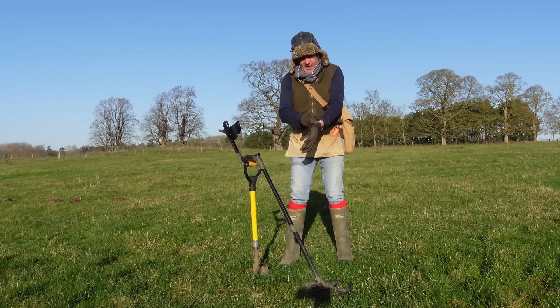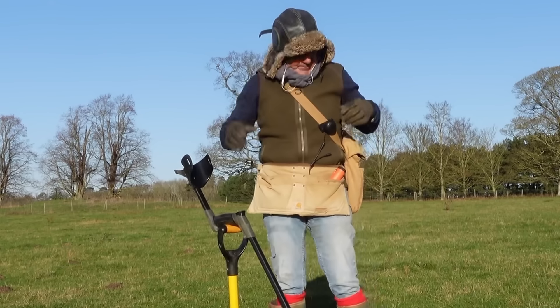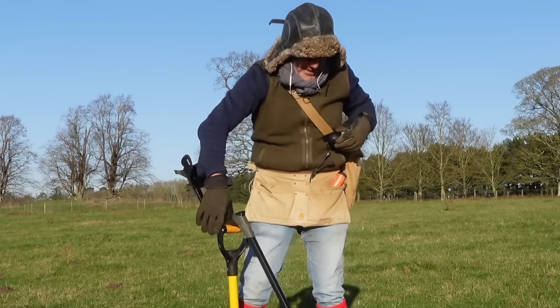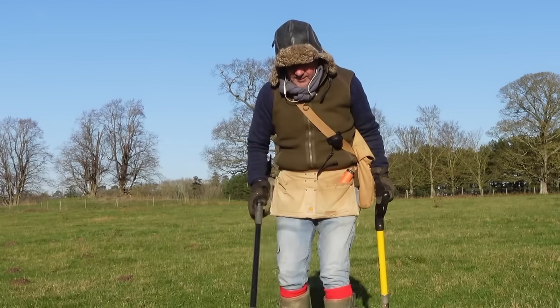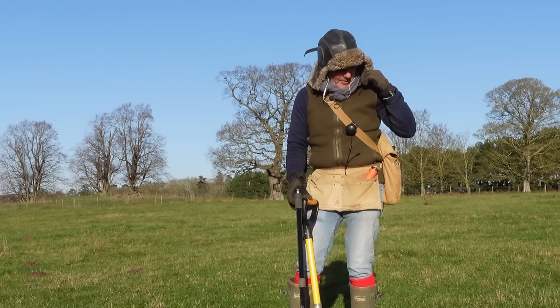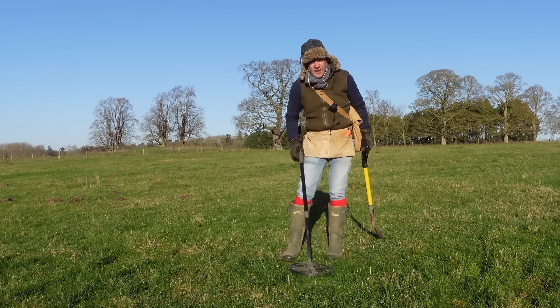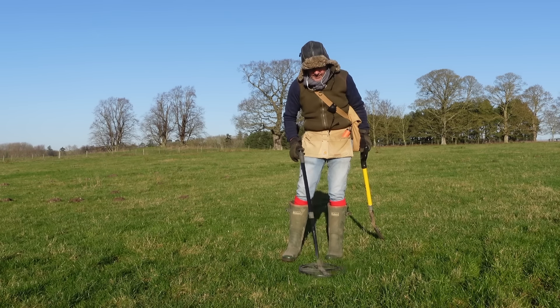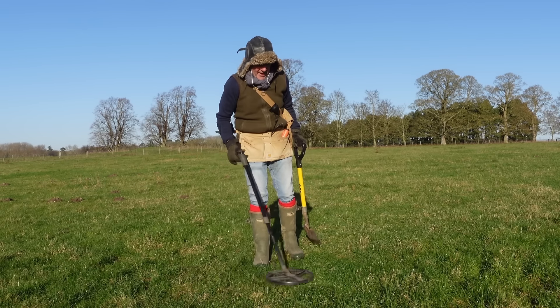That one looks like Carausius even from that. They're not in the best condition but they're quite encrusted, and I think a couple of these have the soldiers and the single standards reverse. That one there - I can see from the back where it's a bit shiny - that'll clean up nicely. So those three coins will clean up nicely, and it's just a brilliant sign.